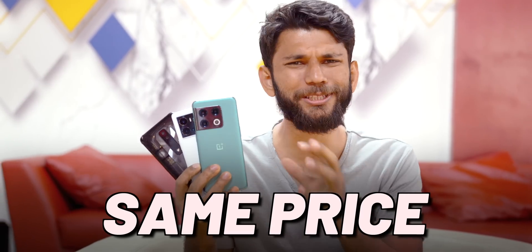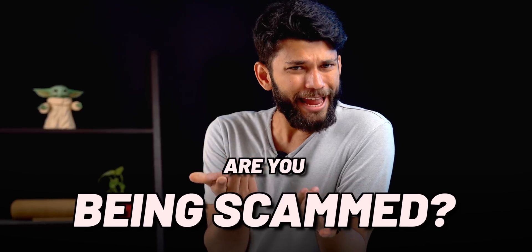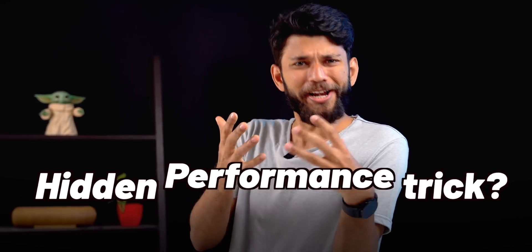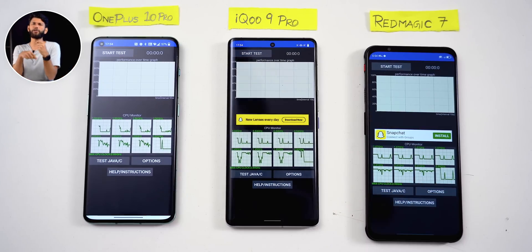So why is the same processor giving different performance on three different phones? Are you being scammed? Is this some sort of hidden performance trick? Well, if you think it's just benchmarks, let me show you another app called CPU Throttling.